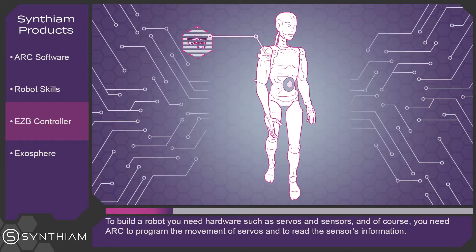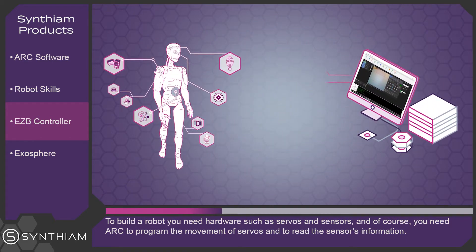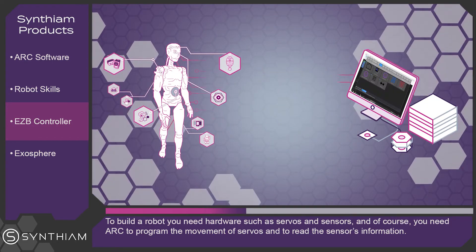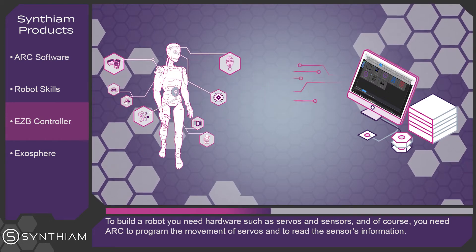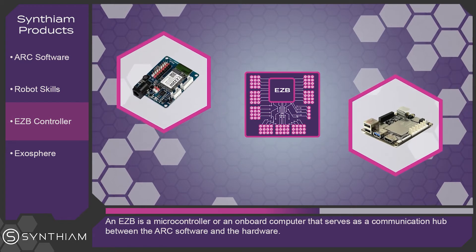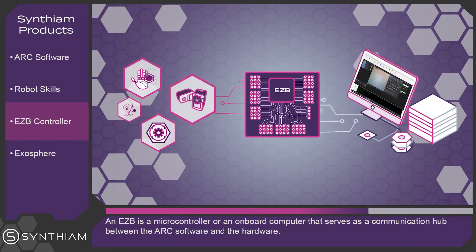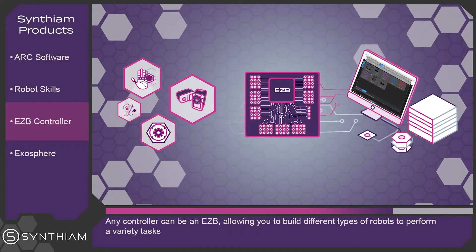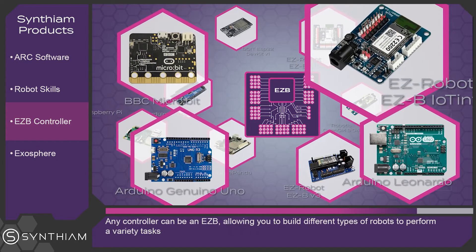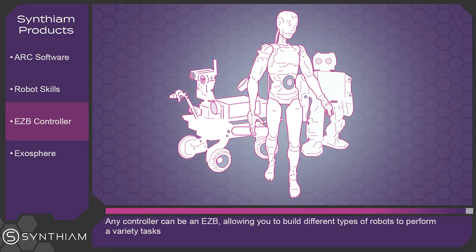To build a robot, you need hardware such as servos and sensors. And of course, you need ARK to program the movement of servos and to read the sensor's information. An Easy-B is a microcontroller or onboard computer that serves as a communication hub between the ARK software and the hardware. Any controller can be an Easy-B, allowing you to build different types of robots to perform a variety of tasks.